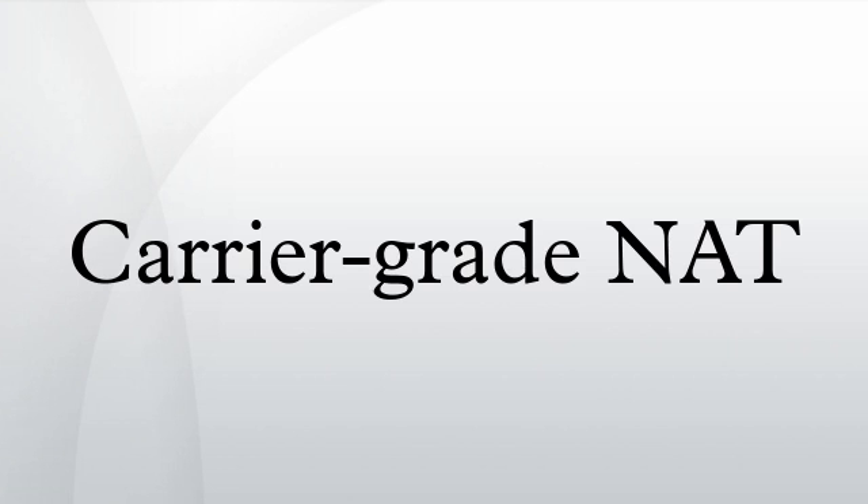Devices or software that try to figure out if an IPv4 address is public will have to be updated to recognize the new space. Allocating more private IPv4 address space for NAT devices might prolong the transition to IPv6.